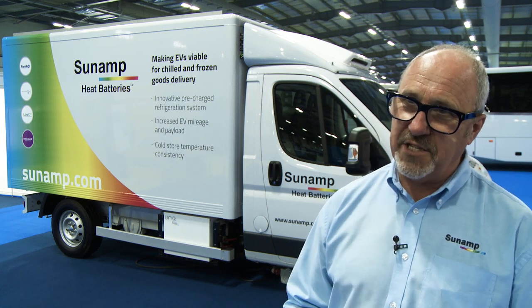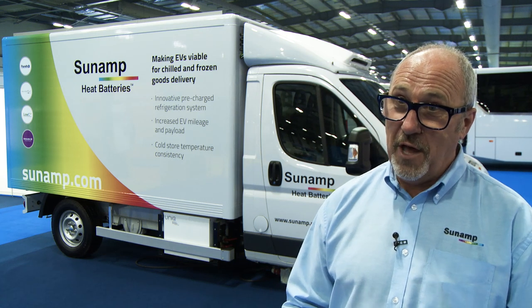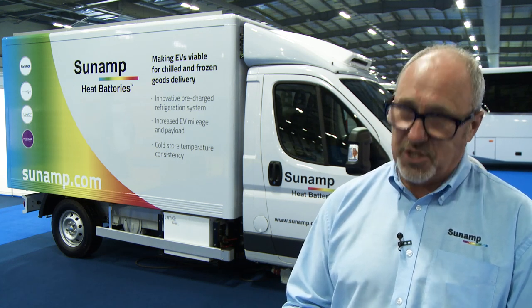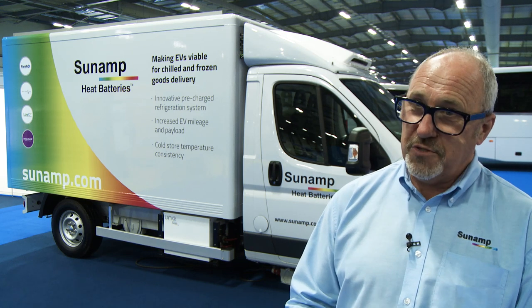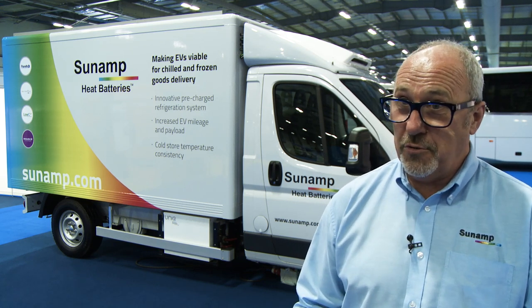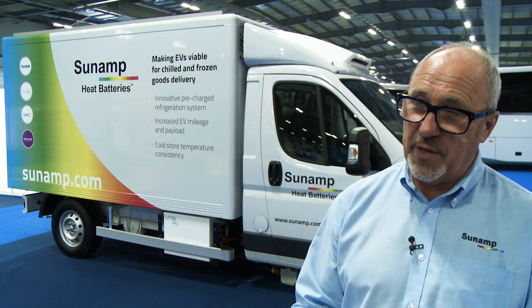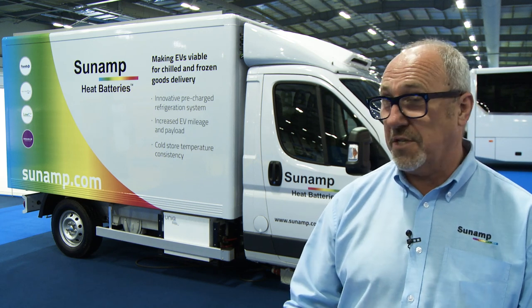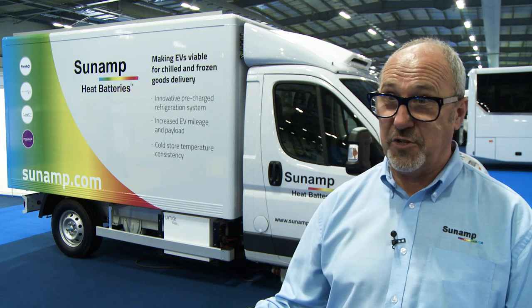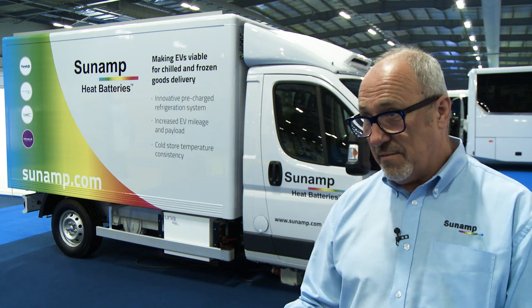Once we looked at substituting water tanks with heat batteries, we looked at how we could capture waste energy from PV — photovoltaic solar panels on your roof. A lot of that energy is generated when the sun is shining, but when the sun isn't shining it won't operate at all. So what we can do is take that energy, turn it into heat, store it in our devices, and use it for space heating and hot water.